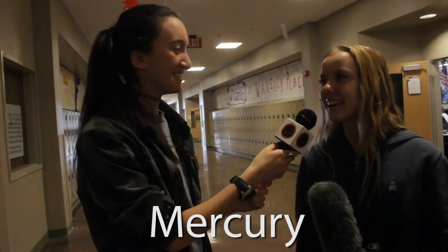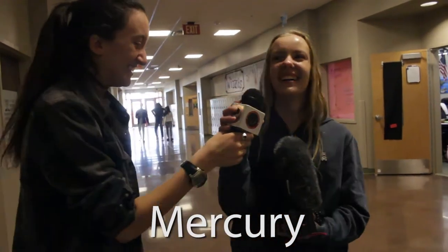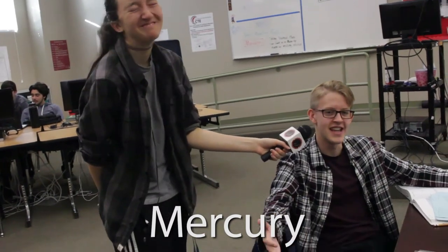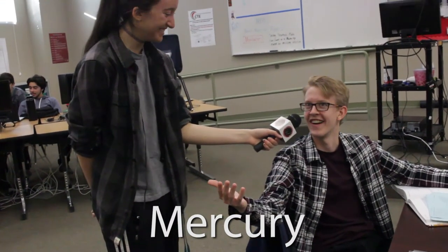What is the closest planet to the sun? Mercury. Jupiter. It's Mercury. That was actually Miranda's answer. That would be Mercury. I like to think that the sun takes in all the planets, and I like to think that they're all friends, so I think they're all closest to the sun.